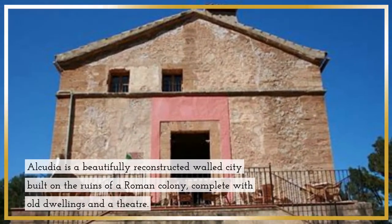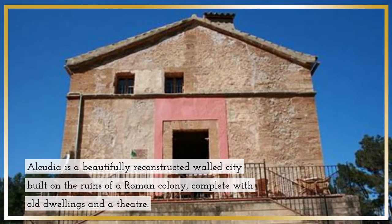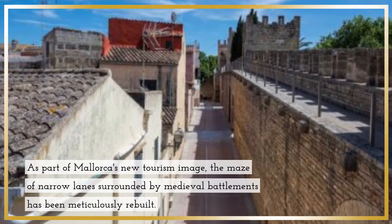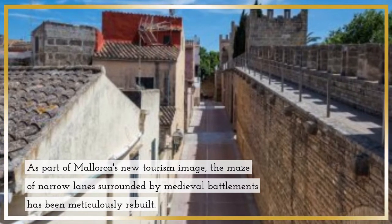Alcudia is a beautifully reconstructed walled city, built on the ruins of a Roman colony, complete with old dwellings and a theater. As part of Mallorca's new tourism image, the maze of narrow lanes surrounded by medieval battlements has been meticulously rebuilt.